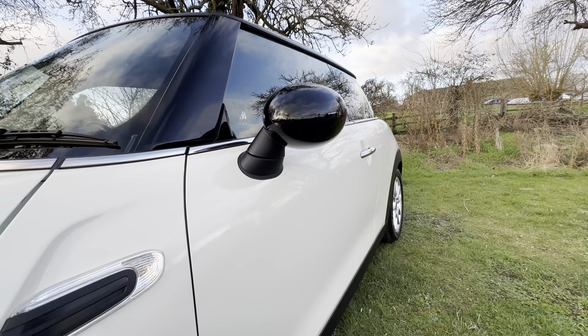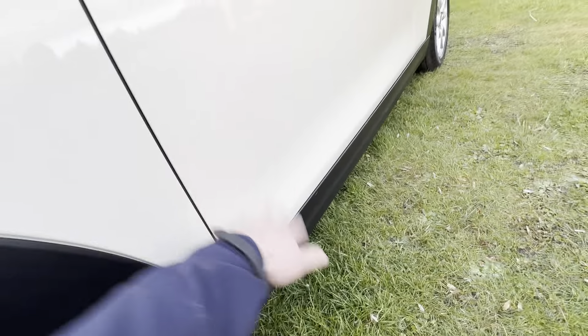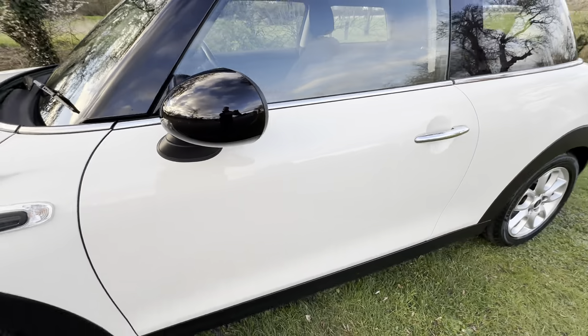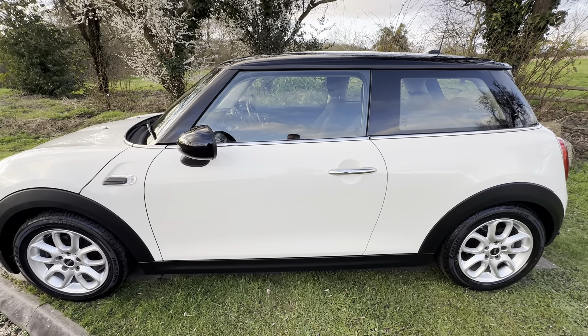Quarter — very good. Mirror — no scratches, no damage. Door — no scratches, no damage. Any blemishes you see will just be a little bit of road dirt. Passenger door — excellent condition.